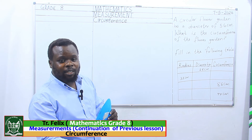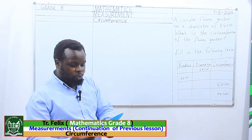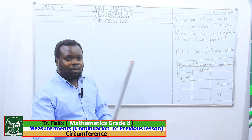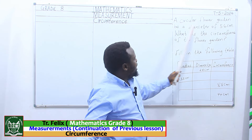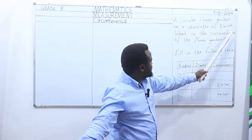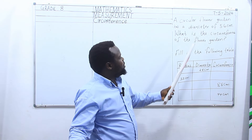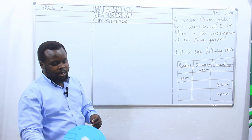I gave you an assignment, an extended activity on circumference and we are going to go through it together so that we see whether you are right. Our first question — let us read together class: a circular flower garden has a diameter of 56 cm. What is the circumference of the flower garden?